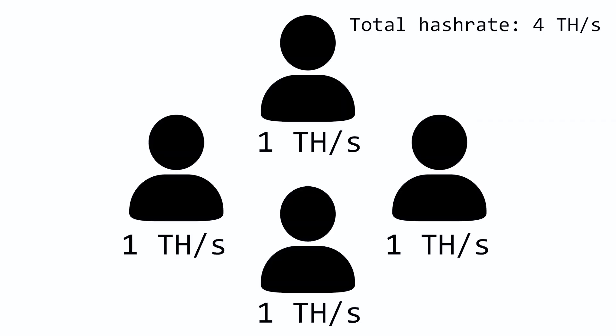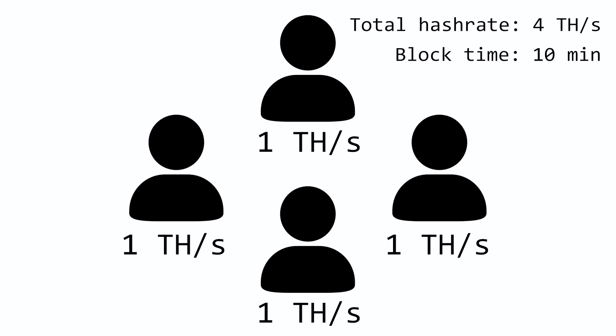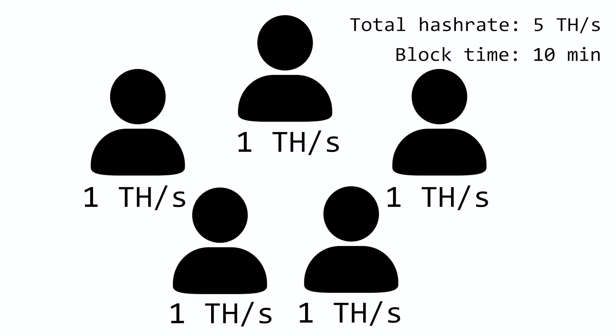In the Bitcoin protocol, there's this thing called mining difficulty adjustment. What it does is it regulates the inflow of new stock of BTC released into the market, and that new supply comes in the shape of rewards for miners in the network. Imagine there are four miners in the world with equal computing power or hashrate. The average time needed to generate a new block in the blockchain is 10 minutes. But as soon as another miner with equal hashrate comes into the picture, the blocks will start to generate more quickly.